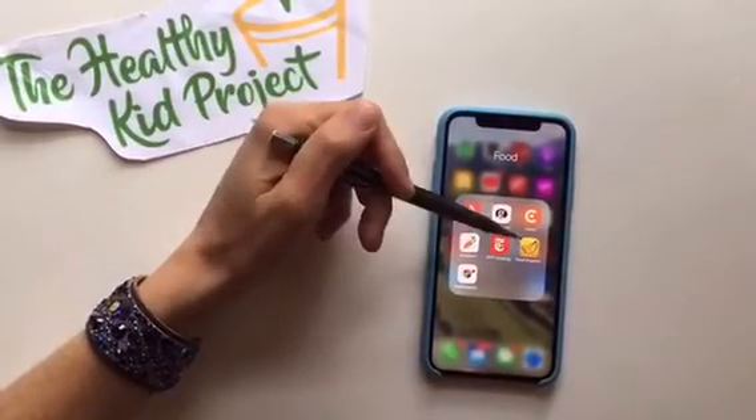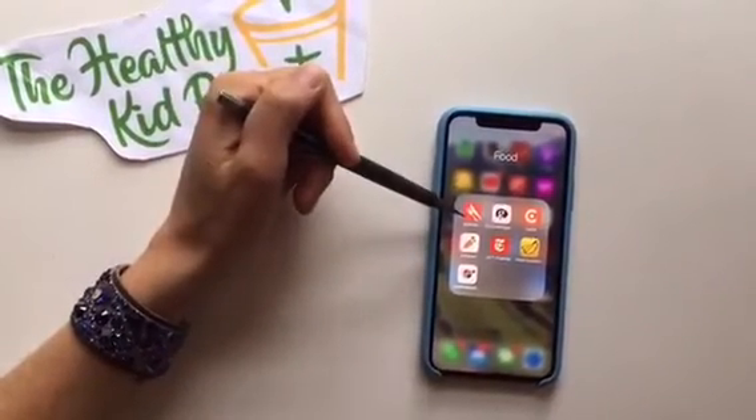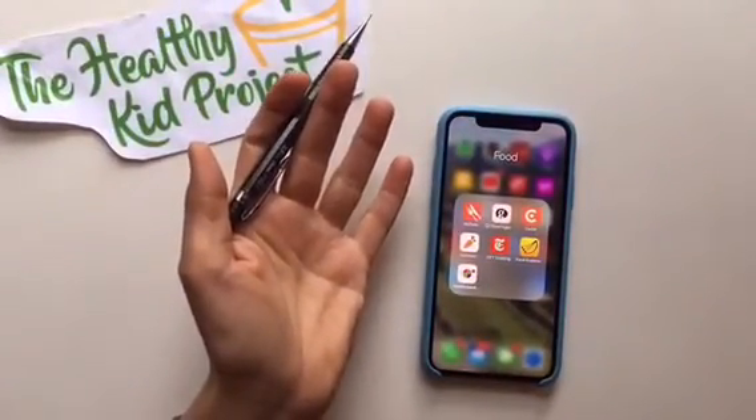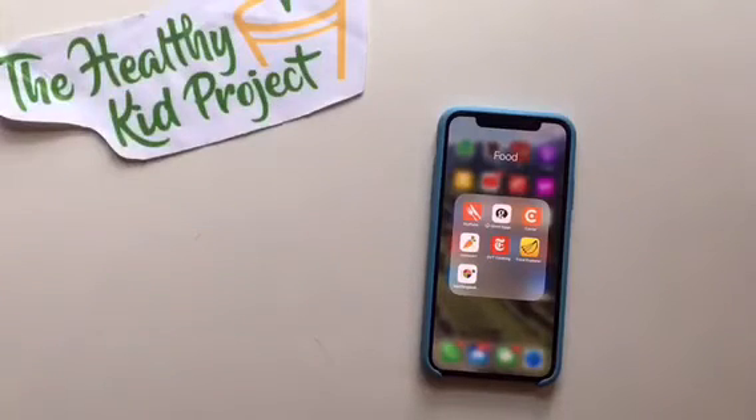To summarize, we have Start Simple with MyPlate, Food Explorer, and MyPlate by Livestrong. I hope these apps come in handy for you and your family in tracking and monitoring any progress you have in your food consumption. Have a great day, bye!